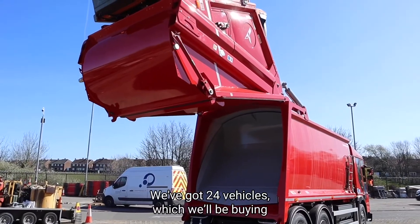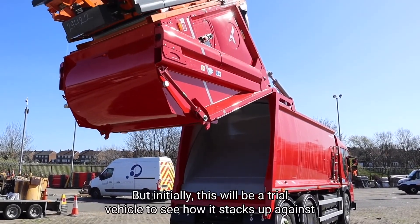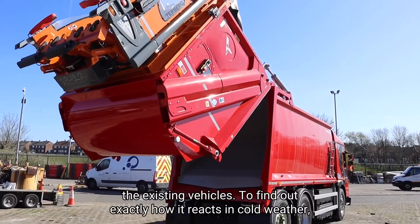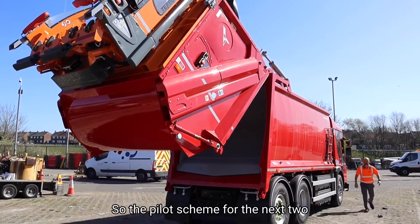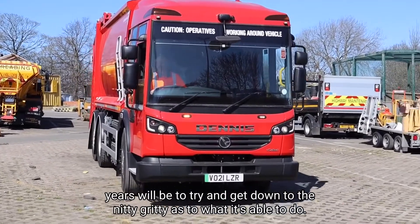We've got 24 vehicles which we'll be buying in the near future, but initially this will be the trial vehicle to see how it stacks up against the existing vehicles. We'll find out exactly how it reacts in cold weather, the number of bins it can do, so the pilot scheme for the next two years will be to try and get down to the nitty gritty as to what it's able to do.